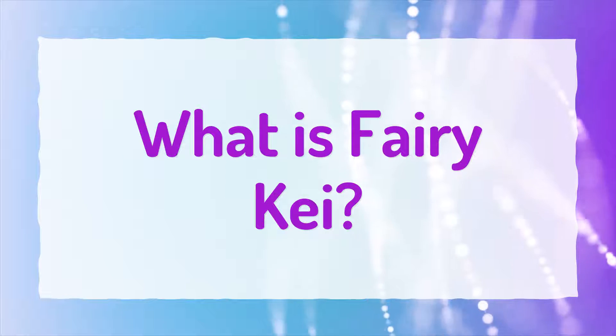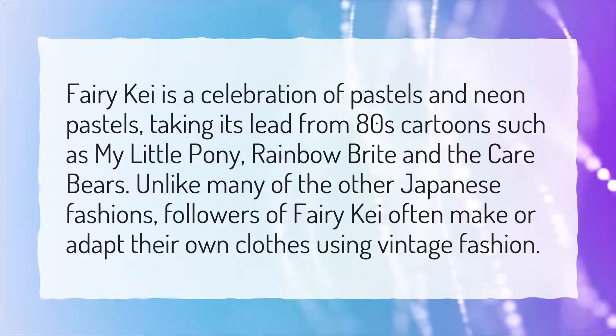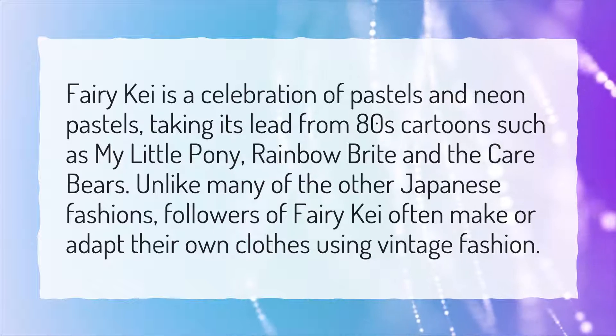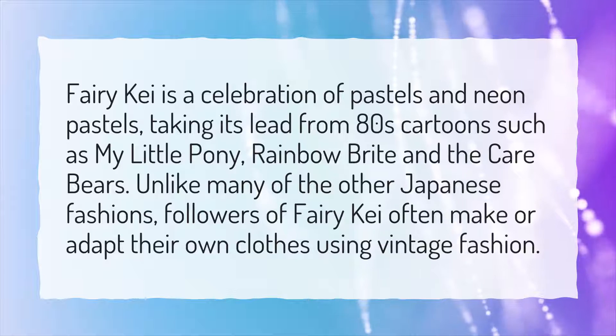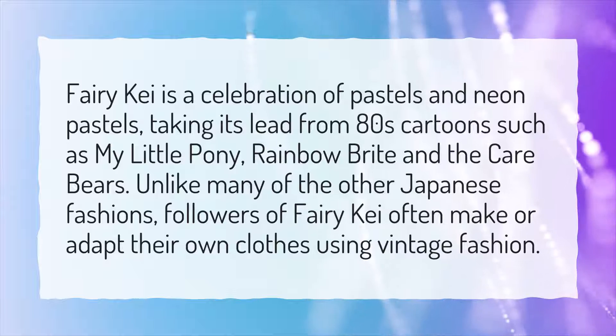What is Fairy Kei? Fairy Kei is a celebration of pastels and neon pastels, taking its lead from 80s cartoons such as My Little Pony, Rainbow Bright, and The Care Bears. Unlike many of the other Japanese fashions, followers of Fairy Kei often make or adapt their own clothes using vintage fashion.